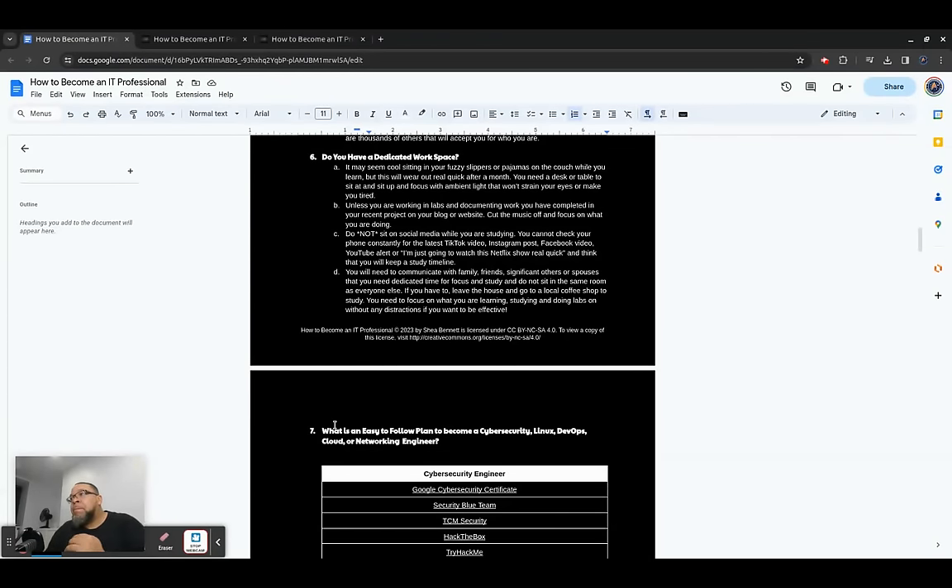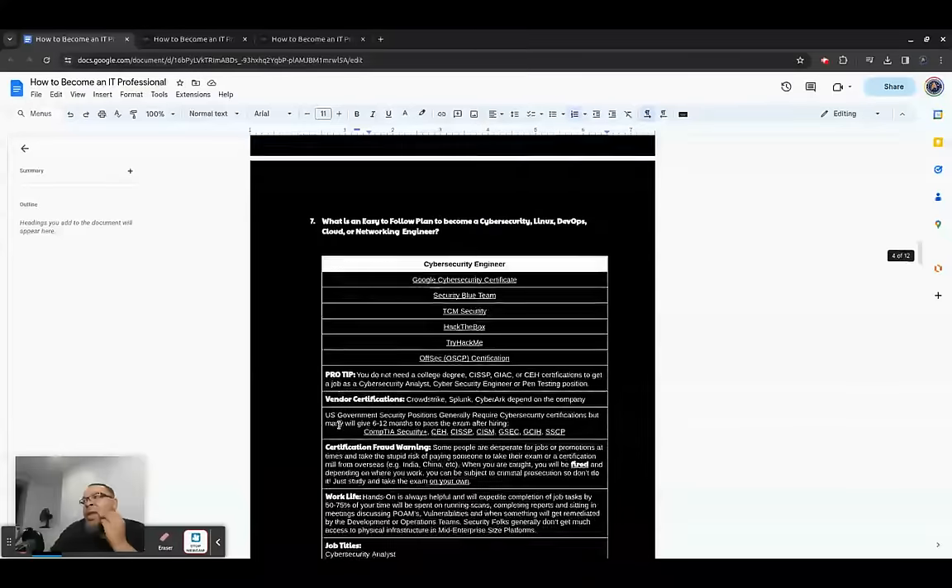Don't sit on social media while you're trying to study. How are you going to focus if you're constantly checking your phone? Turn it off — trust me, you will not die if you turn it off. Mute the messages, turn the sound off, and put it away from you so you can focus on what you're trying to do. Communicate to family and friends that you need dedicated time to focus, and then go from there.